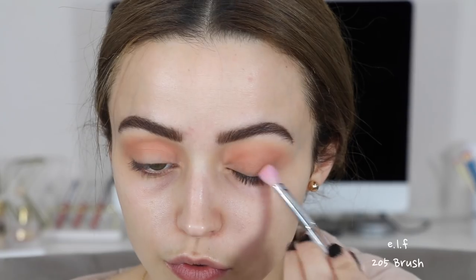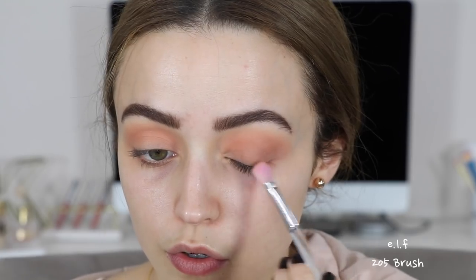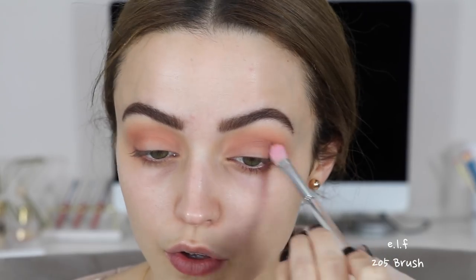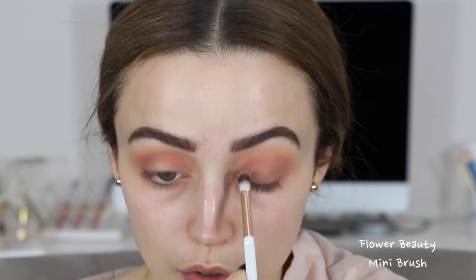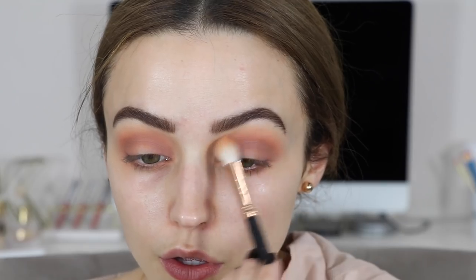Now I'm going to start creating that halo eye. I don't want to put any eyeshadow in the center of my lid, so I'm just focusing this on the inner corners of my eyes, the crease, and the outer corners. I'm taking that Shooting Star shade and focusing it right in the outer corners, dragging it into my crease and popping that on my inner corners as well — basically avoiding the middle. I'm being a little bit more precise with this shade and keeping it directly in the crease. Then I go back into Magical to just buff out the edges so everything is nicely blended.